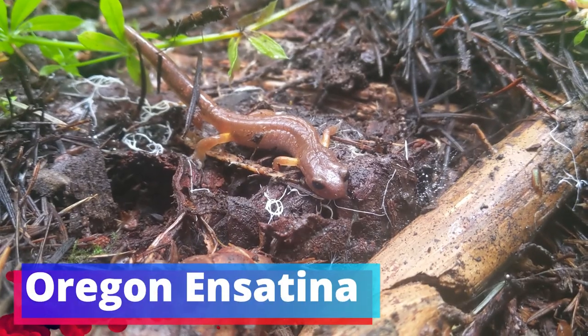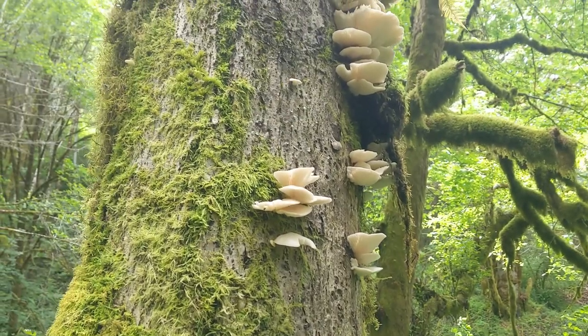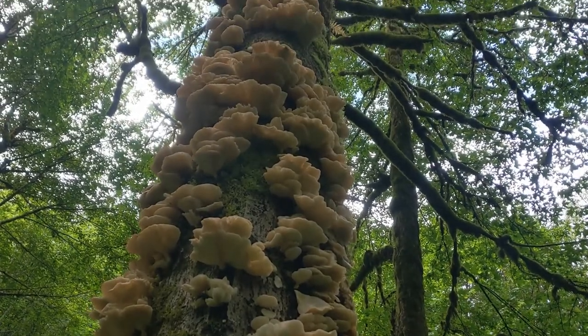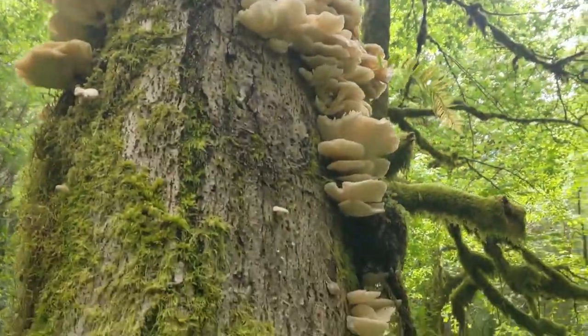Found a little Oregon ensatina under a log — quite alert. Just found a tree fully infested with oyster mushrooms. I'm going to take a few back; these are looking really great.